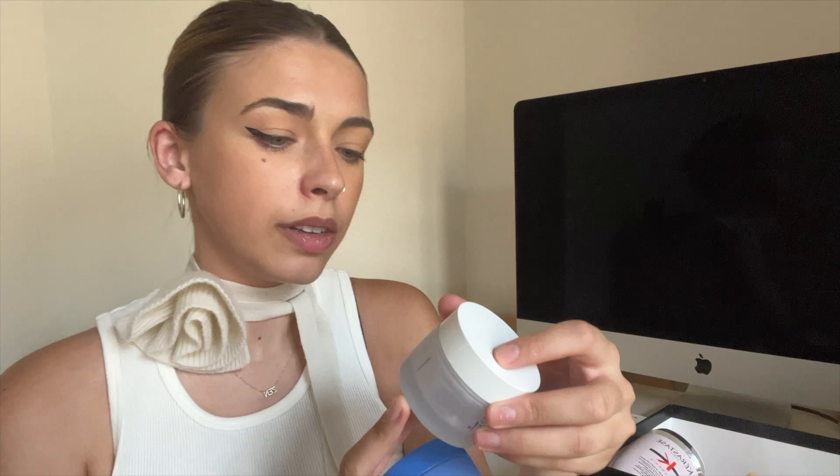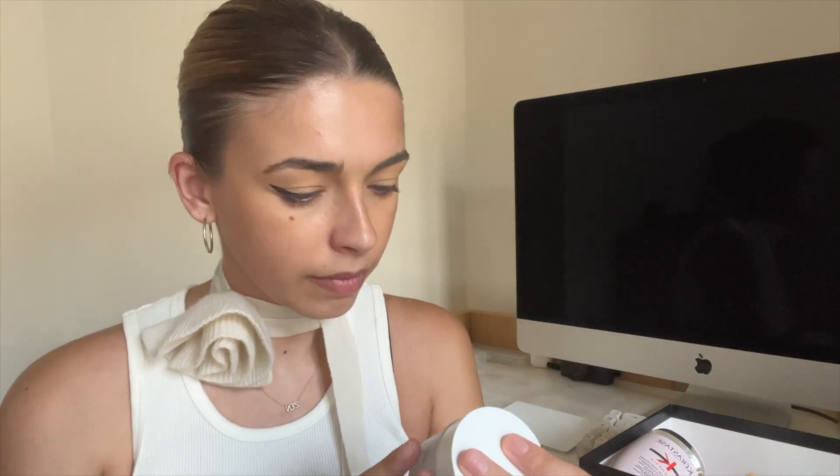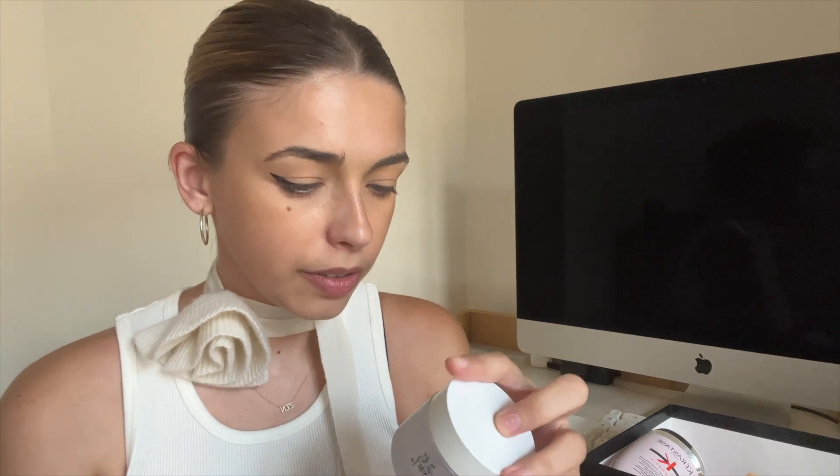Next is the Laneige Water Sleeping Mask, and I was using this as a moisturizer - not as a special one-off treatment. I was using it morning and evening and it was really good. I think it's a bit expensive but you're getting a ton of moisture and size-wise it's pretty good - 70 mils. I really cleaned this out, I really liked it. If I'm ever in a situation where everything I'm trying isn't working, I would go back to this. It's a good buy, I would recommend it - I just wanted to try something more exciting.